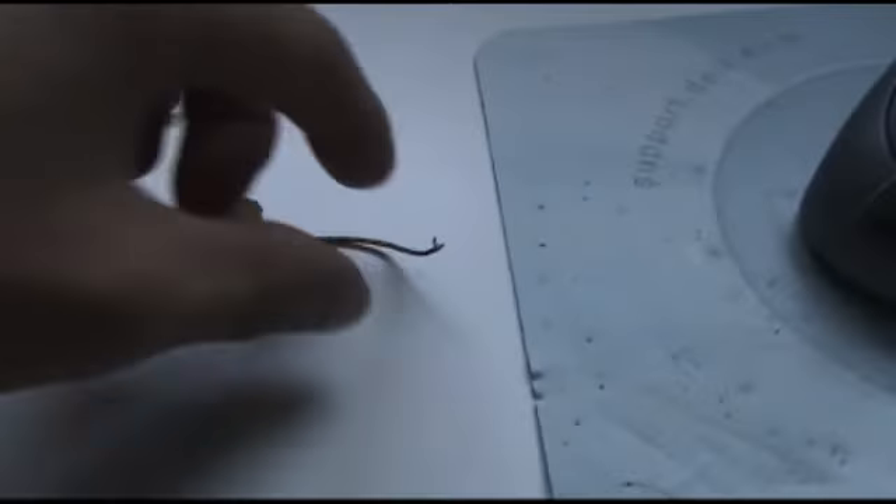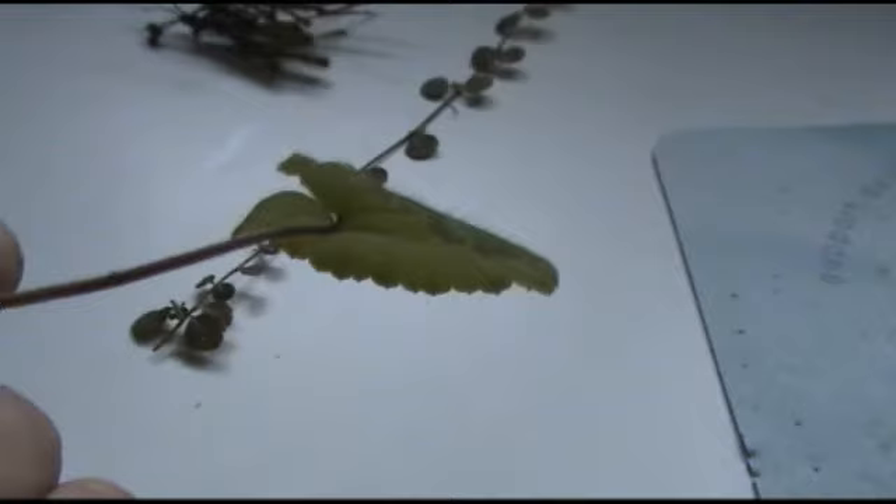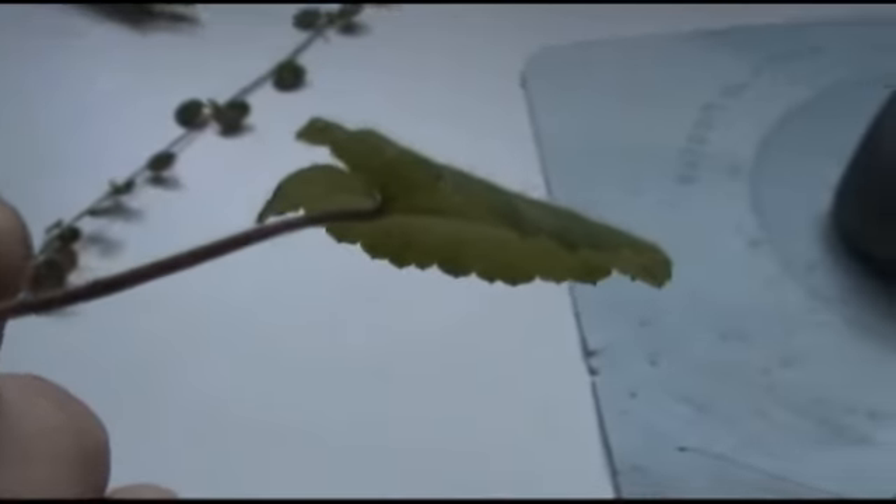Hey guys, wondering if you knew what some of these plants were. It's got this one here — this one has very fine leaves on it, very fine hairs on it. You can kind of see those there.